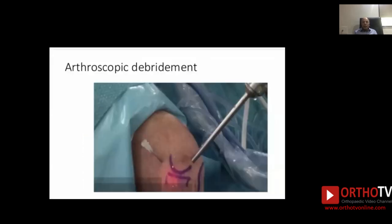Arthroscopic debridement is also another method which is becoming more popular because it is a very minimally invasive surgery and only a small incision is taken.